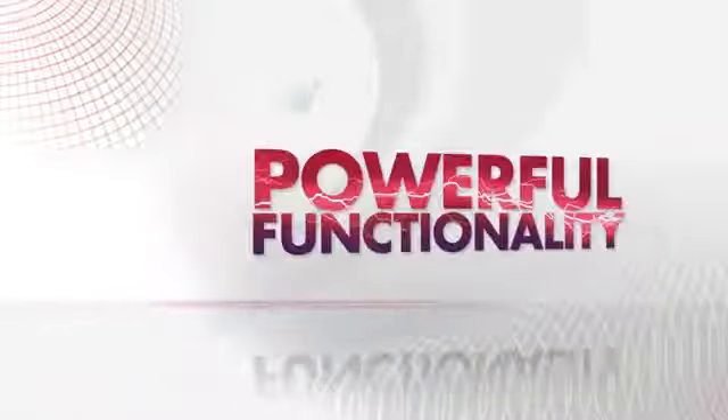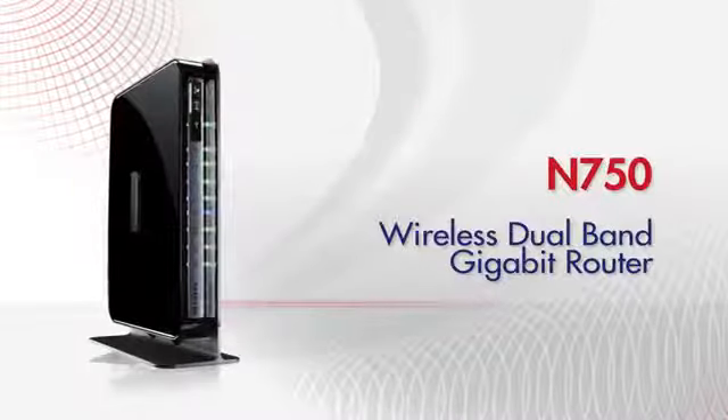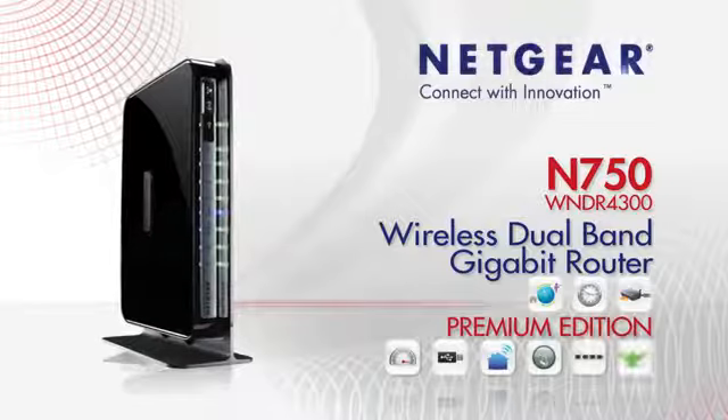All this powerful functionality for your home network and more. Buy the Netgear N750 wireless dual-band gigabit router today and experience premium home networking. Netgear — connect with innovation.